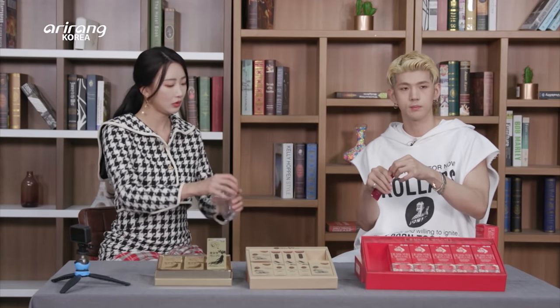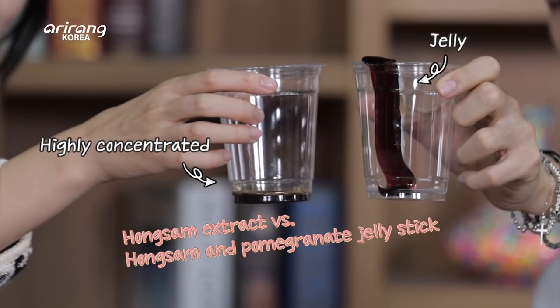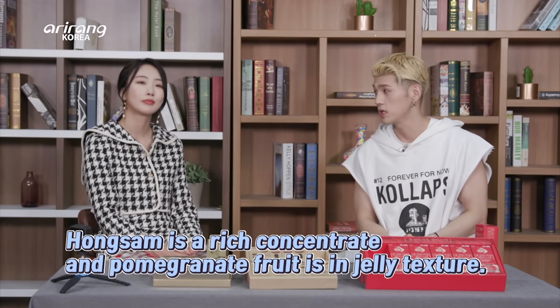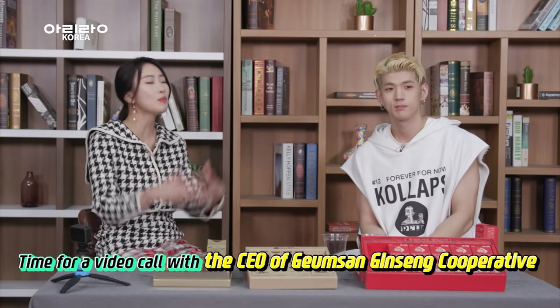Let me show you — it's very watery. Huge difference. Hongxam is a rich color concentrate, and the pomegranate fruit is in jelly texture. I think we can easily consume the two products. Now let's do a video call with the person who made them.